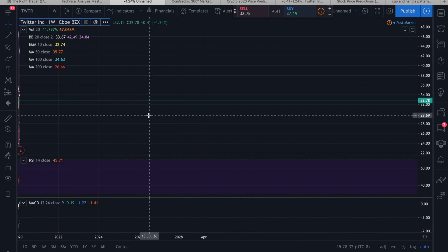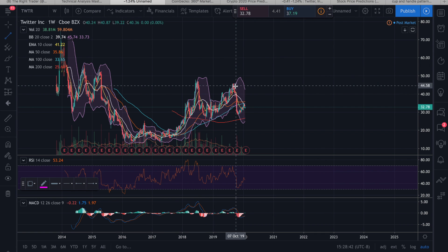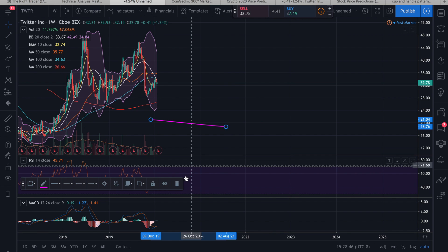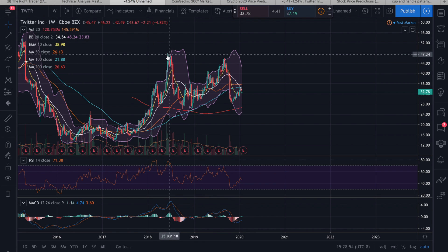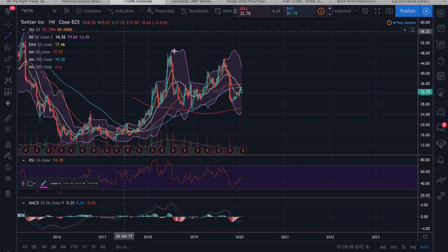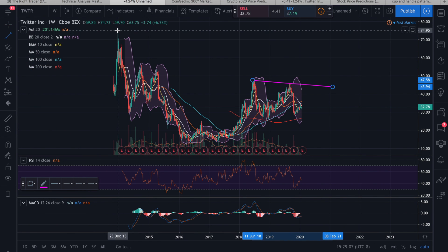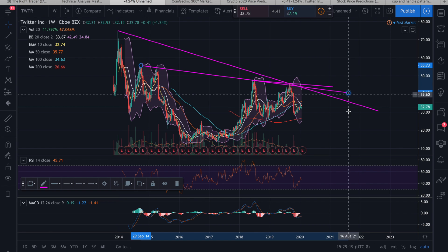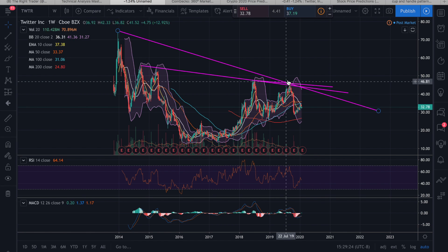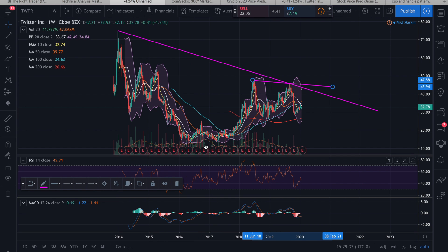We're going to start off with some trend lines. The first thing I wanted to point out is the very obvious double top we have here. This isn't just to bash on Twitter — this alone isn't enough of a signal to make any conclusions — but it is a double top. This high over here is higher than the high over here, so we're actually forming a bit of a downtrend based on those two tops. We can draw a downtrend line either way, and we do have some downward pressure from these downtrend lines.